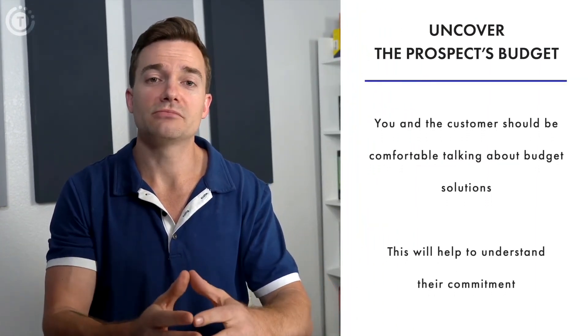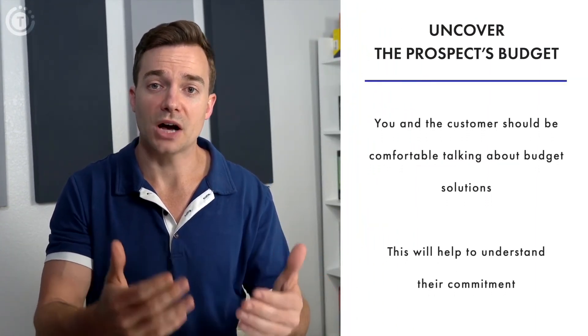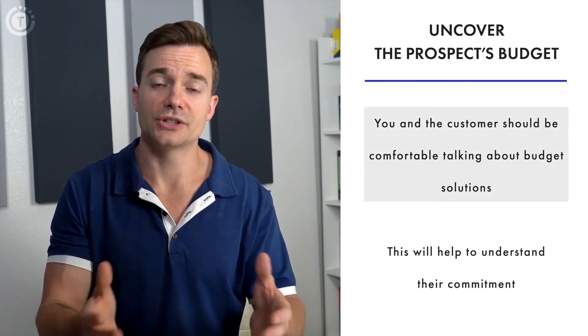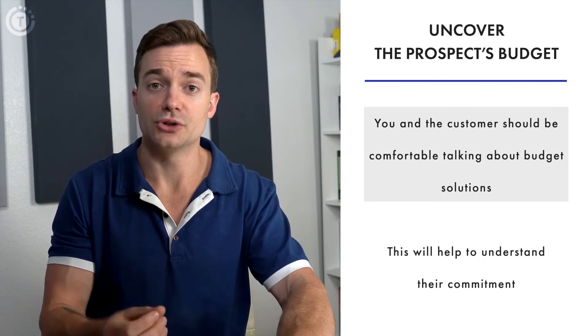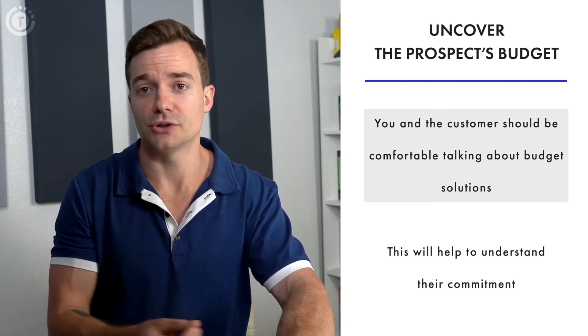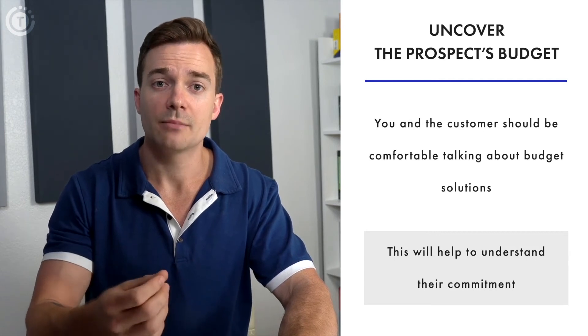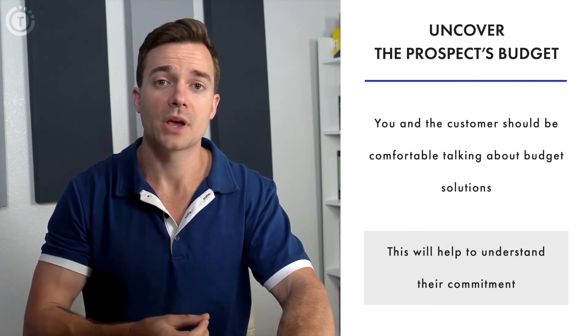Then it's time to uncover the prospect's budget. The budget doesn't come up until the end of the sales process in our traditional sales method, but since you're creating a trusted experience, both the prospect and you should be comfortable talking about budget solutions. Not only do you find out early if the customer can afford your services, but also whether they're willing to invest time.